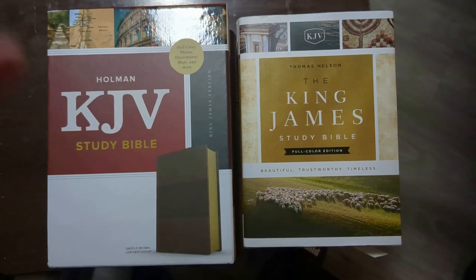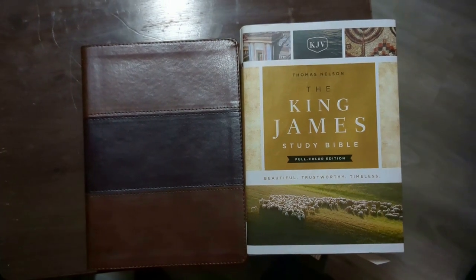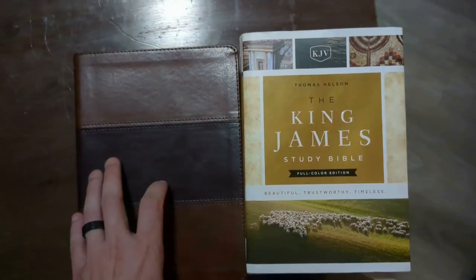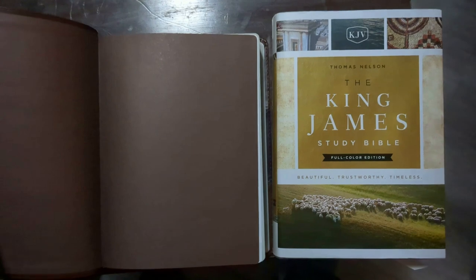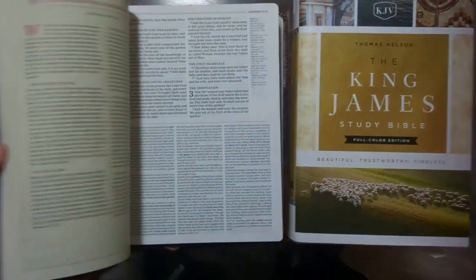I'm going to do a quick comparison between these two Bibles: the Thomas Nelson and the Holman King James Study Bible. The Thomas Nelson is a hardback, but it also comes in leather. This Holman one is an imitation saddle brown leather touch.